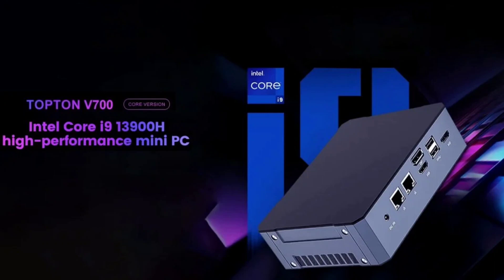In related news, Topton released the M6s Mini PC earlier this year. While that model is not as powerful as the V700, it is small enough to fit in your pocket.